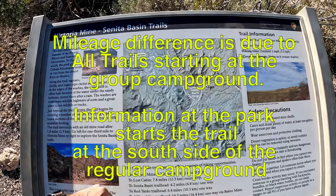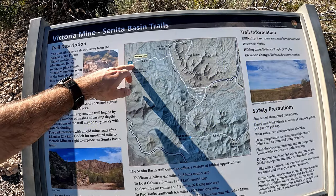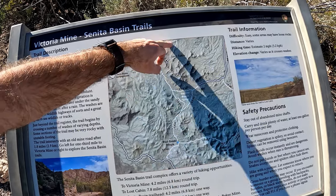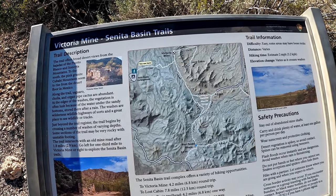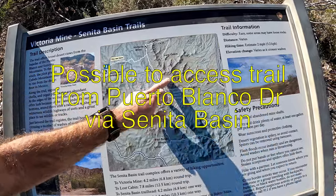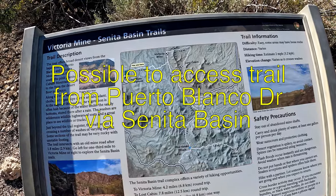It's kind of a weird trailhead — you actually have to drive through the campground to get here and head up to Victoria Mine. The trail does continue on to Lost Cabin Mine, which is going to be closer to eight miles round trip if you do that. There are trails that connect in the area as well, and you can also access this from the four-wheel drive road.